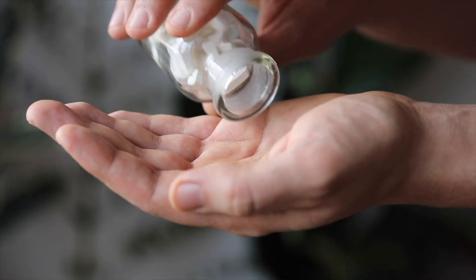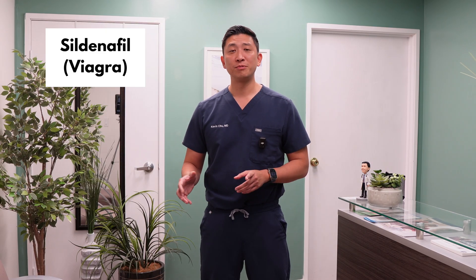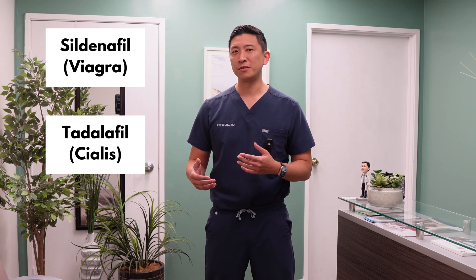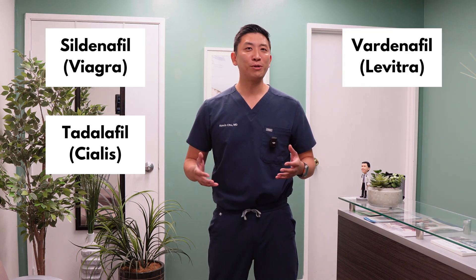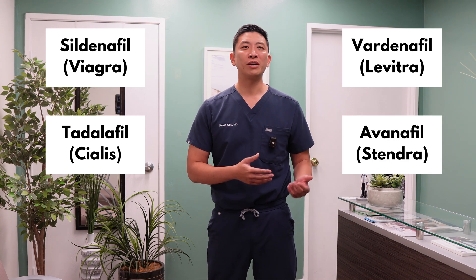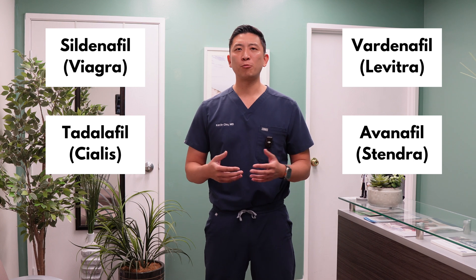There are four major PDE-5 inhibitors that you've probably heard of. Number one: sildenafil, also known as Viagra. Number two: tadalafil, also known as Cialis. Number three: vardenafil, also known as Levitra. And number four: avanafil, also known as Stendra. While they're similar in how they work, each one has unique features like onset time, duration, and typical dosing. So let's break it down.